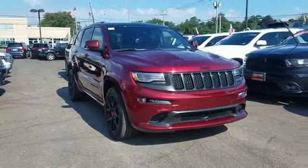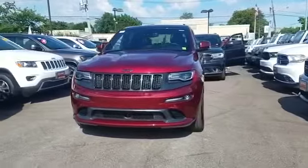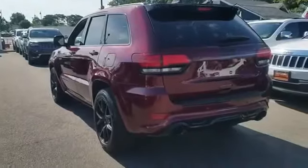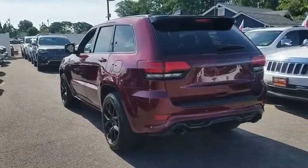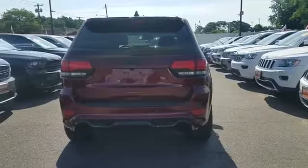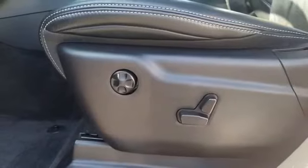2016 Jeep Grand Cherokee with less than 8,000 miles on the odometer. This SUV offers space as well as power and performance. You'll love this long list of impressive amenities, which include the following: navigation, backup camera, cross-traffic alert, side view mirrors with turn signals.